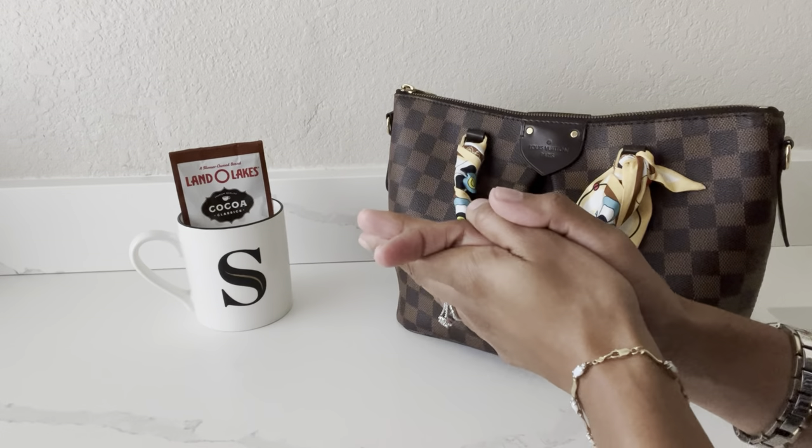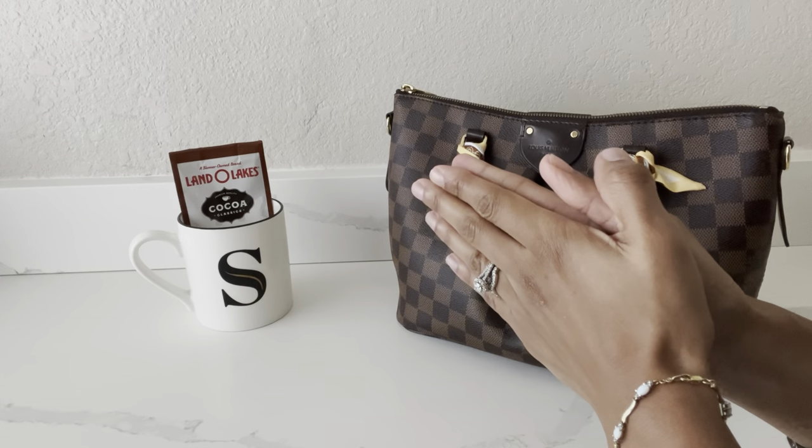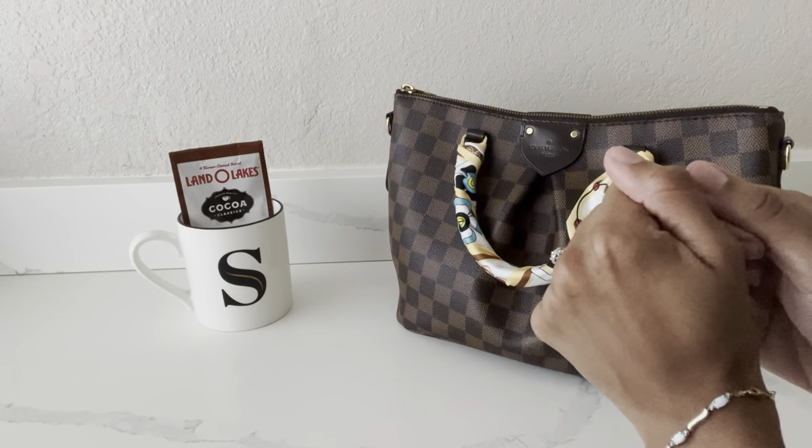Hi everyone! Welcome or welcome back to my channel. My name is Sabrina and in today's video I wanted to go over with you guys my top five favorite handbags that I love using for the fall season.